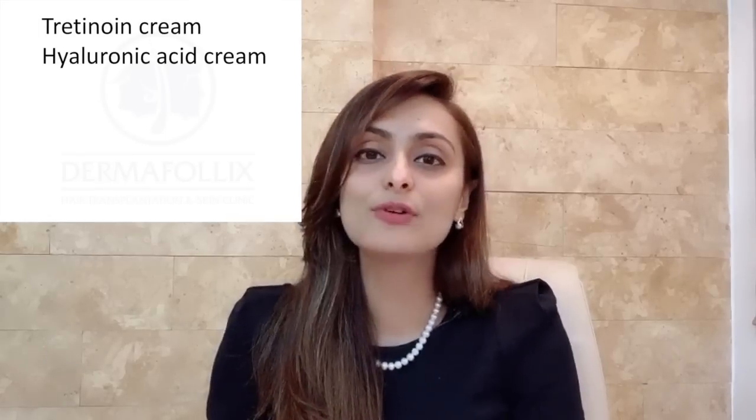Tretinoin cream comes in concentrations of 0.025%, 0.05%, and 0.1%, and can be applied over areas of stretch marks at night. Tretinoin cream is absolutely contraindicated in pregnancy, so if you are planning to get pregnant or are already pregnant, you should avoid using tretinoin. Another cream that is helpful is hyaluronic acid cream. Hyaluronic acid absorbs water from the body, making the skin more supple and hydrated, which in turn reduces the appearance of stretch marks. It can be applied to the affected area twice a day.